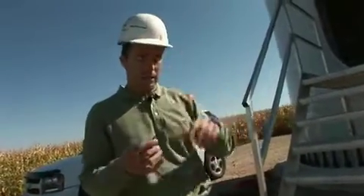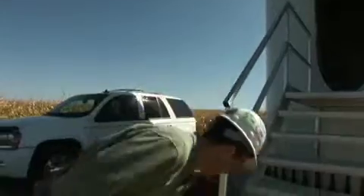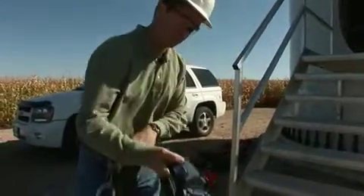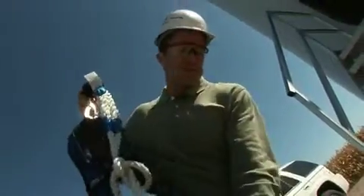Before you can go in, you need to suit up. Put on the hard hat, safety glasses, and gloves for climbing up the ladder. Then the safety harness, which is quite a piece of gear. It includes what we call the lad-safe.